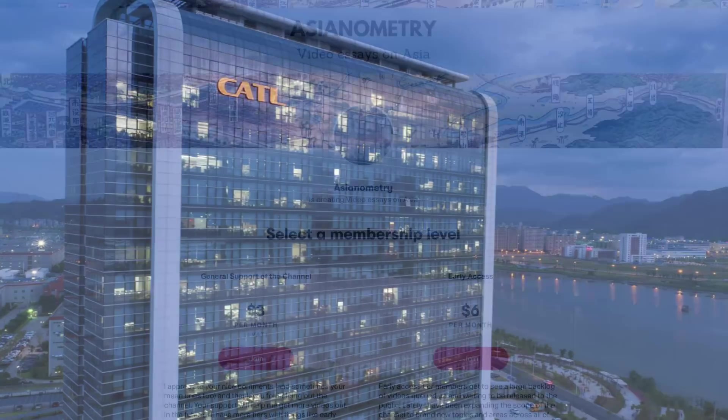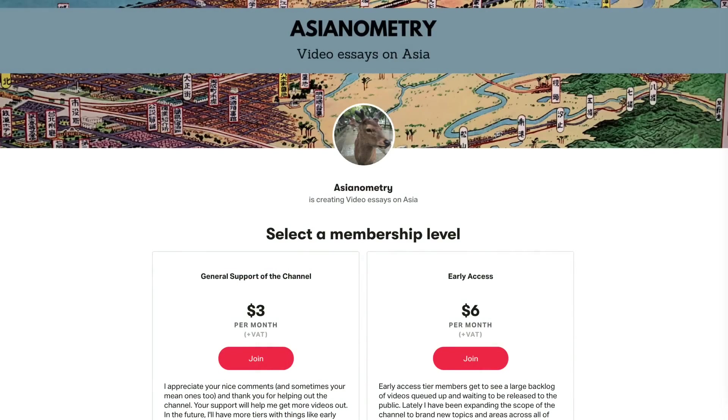But first, I want to talk about the Asianometry Patreon. If you like what this channel does, you can support the work by joining the Early Access tier. Early Access members get to see new videos and selected references for them before they are released to the public. There is also a general support tier, and signing up for that would be amazing too. So head on over to the Patreon page and take a look. I deeply appreciate anything you would be able to sign up for. Thank you, and on with the show.